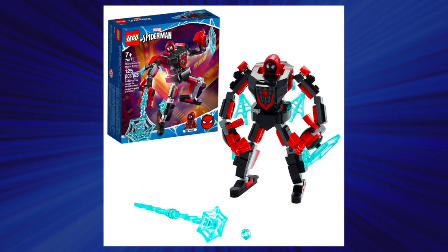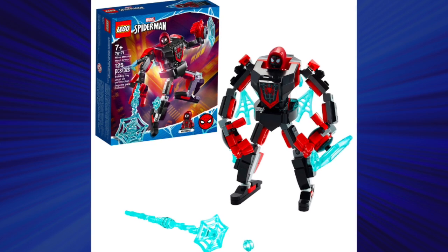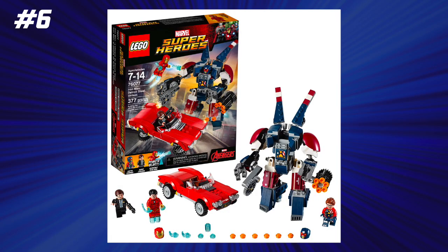An honorable mention is the Miles Morales mech, up next at 8 cents per piece — it was $10 when it retailed. At number 6 and number 5, we had another tie, and this tie was a little harder because both sets were $30. I broke it down by the minifigures included because one had three minifigs and one had four. The set with three minifigs was the Iron Man Detroit Steel Strike set, which had an $0.08 per piece ratio at $30. This was a cool set with three exclusive minifigures — technically our only LEGO Agent Coulson to this date. You did get the car, and it's definitely a great set, but because the next set gave you one more minifig, I did rank it just a little bit higher.